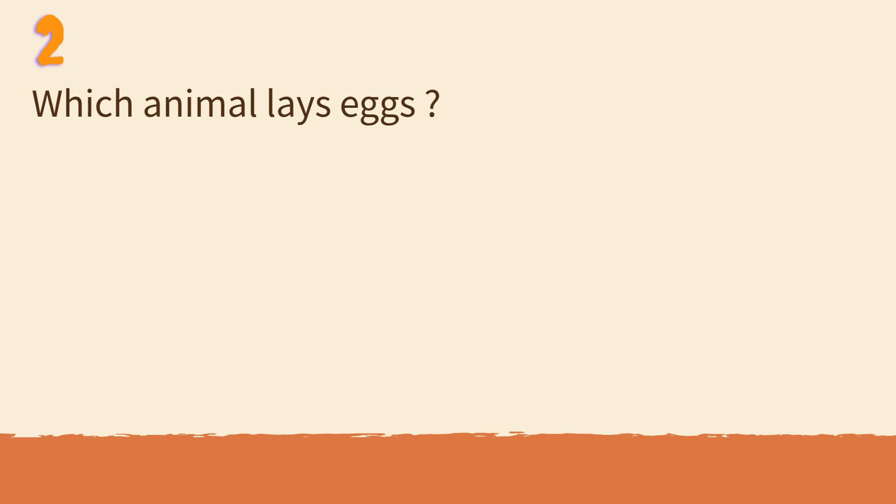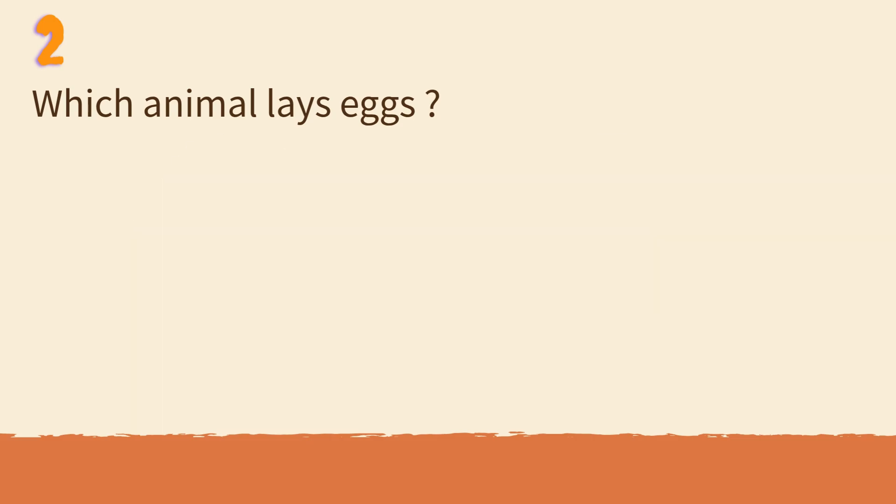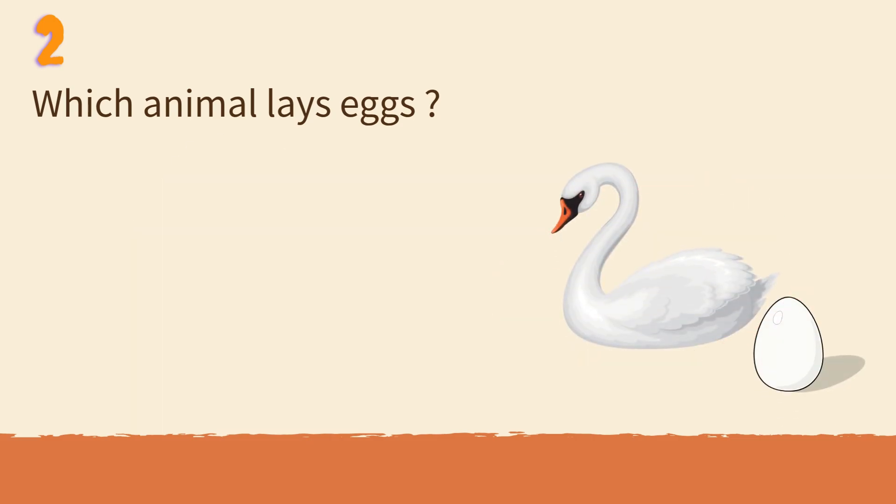Which animal lays eggs? Cat or swan? Swans lay eggs, while cats give birth to live babies.